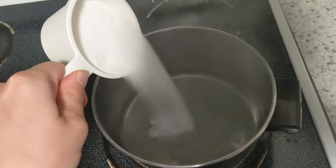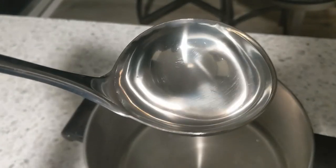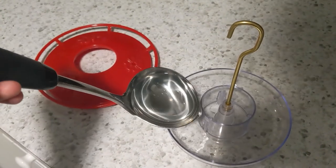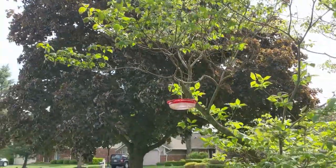Simply boil the water, add your sugar, stir, and let it cool. This homemade nectar will last in the fridge for about 2 weeks, but be sure to change the nectar in the feeder every other day as it spoils quickly in the sun. Hummingbirds are territorial, so be sure to hang this feeder away from your others.